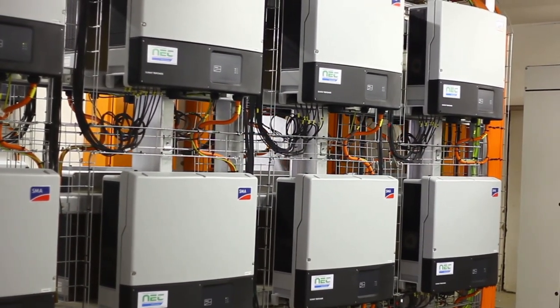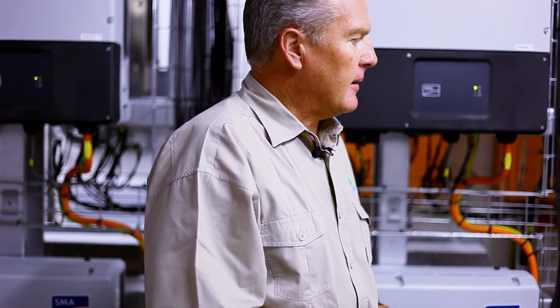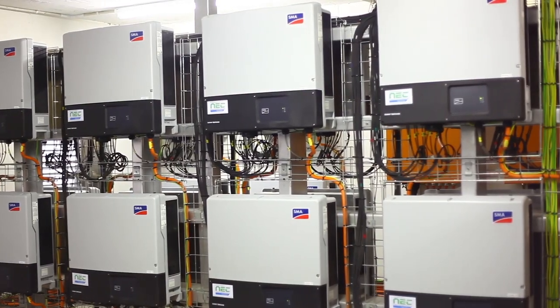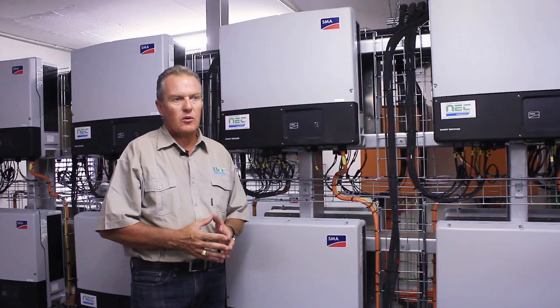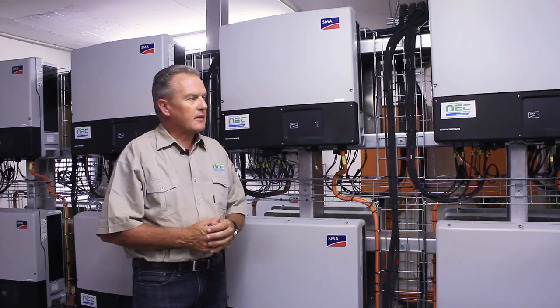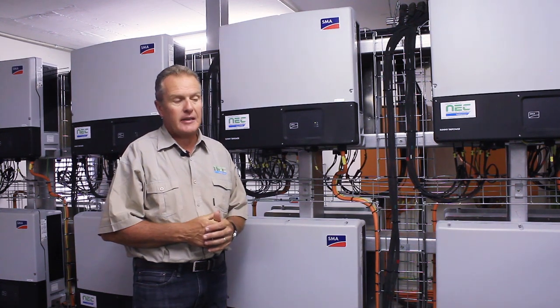We are here in one of the two inverter rooms physically located at Merua Mall. Two rooms because we have two times 500 kilowatt solar systems installed at Merua Mall. These rooms are equipped with so-called feeding inverters, meaning the solar energy generated on top of the roofs — which we are going to look at later — is processed here.